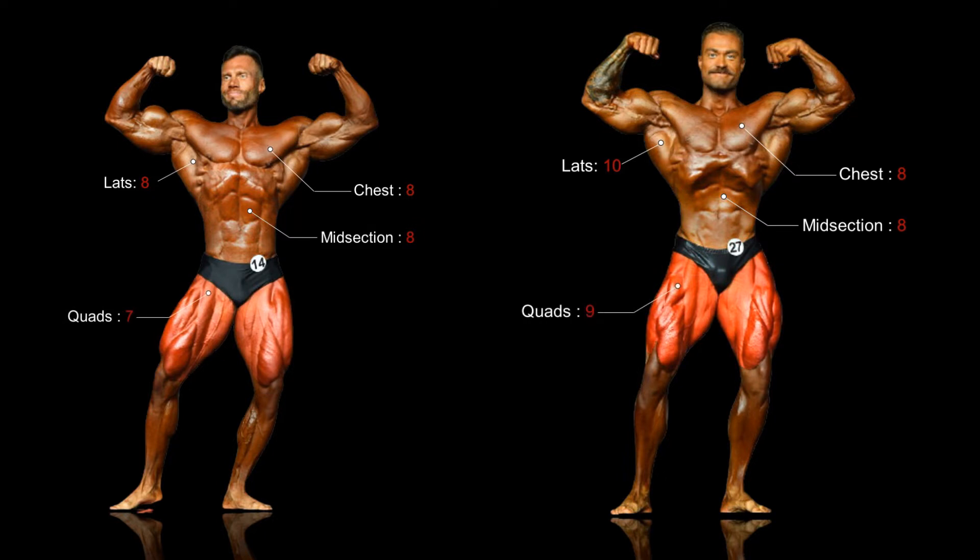Bumstead pulls further ahead in the quad department with a size and separation advantage over Molnar. The calves on both are sufficiently developed, though there's nothing special going on for either of them here.